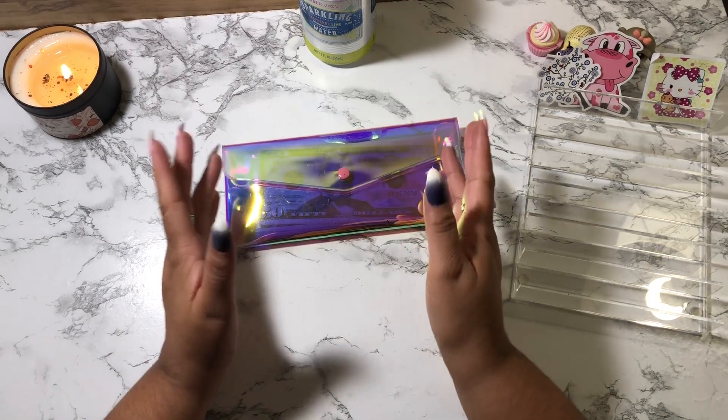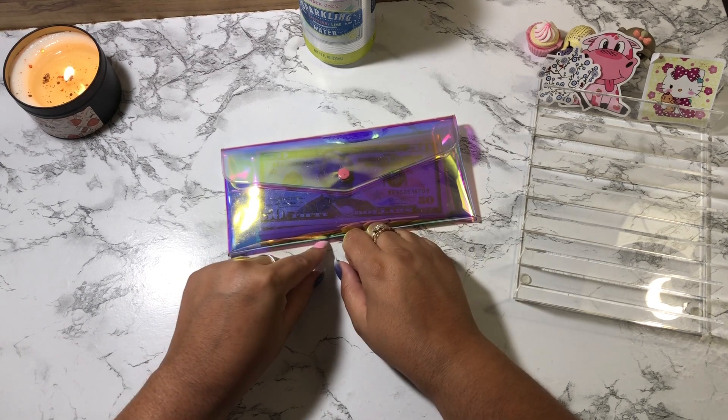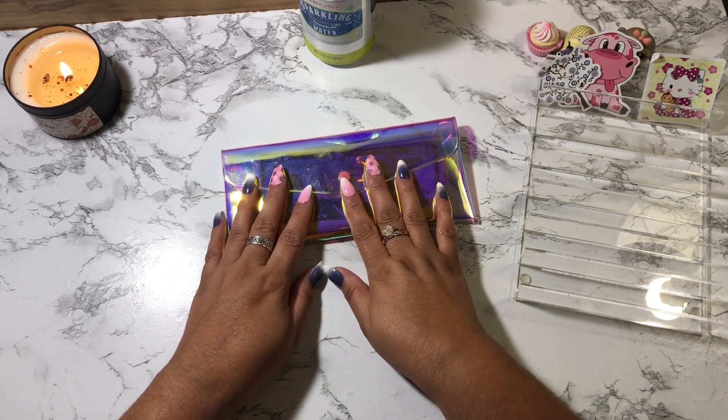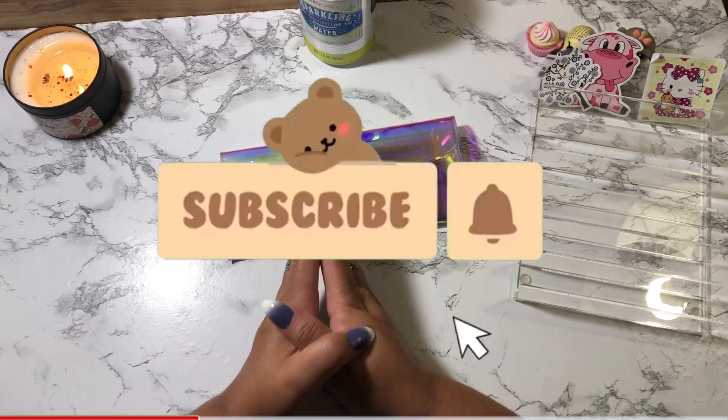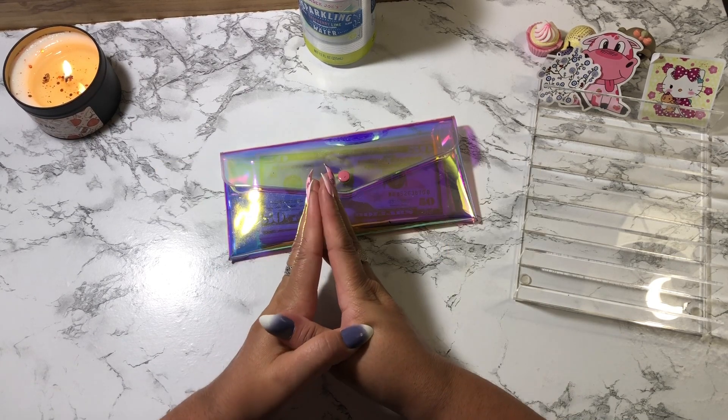Hey guys, welcome back to my channel. If you're new, welcome, and if you're a returning subscriber, thank you so much for coming back. My name is Jacqueline and on this channel I do budget-related videos. If those sort of videos interest you, do please consider subscribing — I would really appreciate it if you join my YouTube channel.